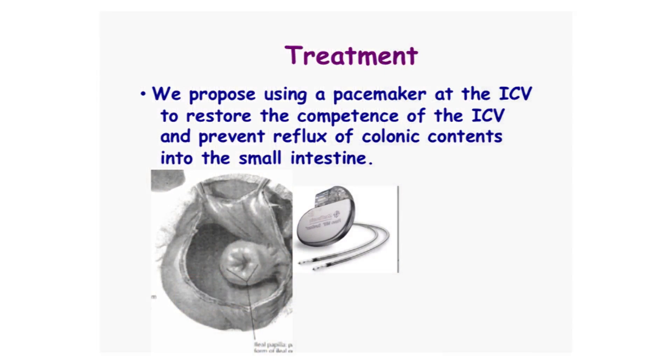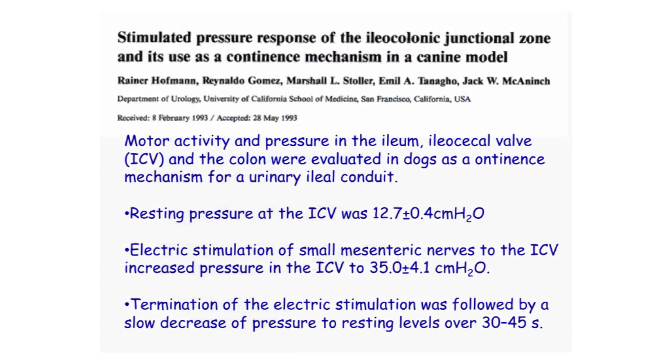So we propose using a pacemaker at the ileocecal valve to restore its competence and prevent reflux of colonic contents into the small intestine to prevent small bowel bacterial overgrowth. To my surprise, this has actually been done in an animal model — not for this purpose, but for a urinary conduit in the ileum. A 1993 article on stimulated pressure response of the ileocolonic junctional zone showed electrical stimulation of small mesenteric vessels to the ileocecal valve increased pressure — proof of concept that this can be done.